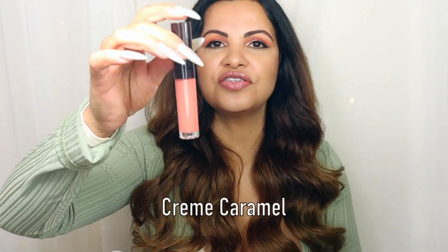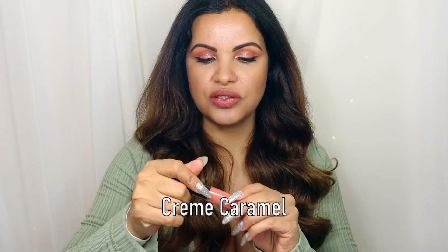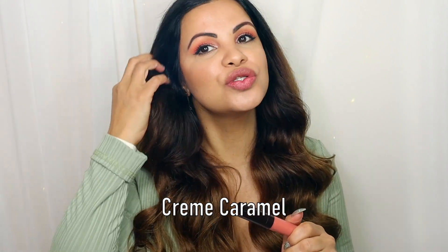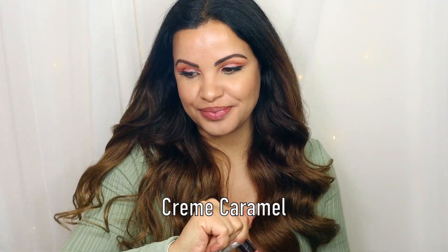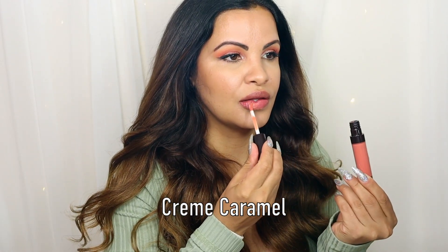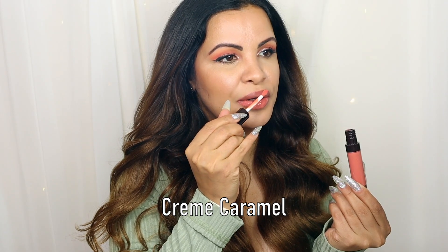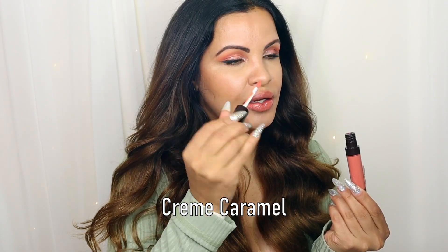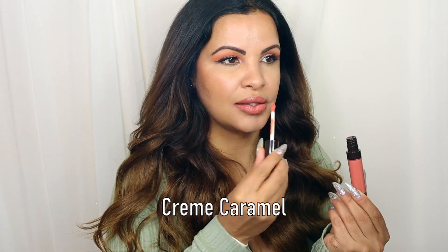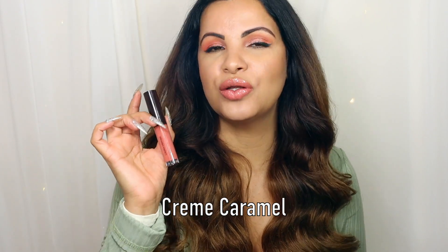Now the next shade we're going to be trying is called Creamy Caramel — that's the shade here. Let's try Creamy Caramel. I'm gonna look in my mirror here, so don't mind me. That's what Creamy Caramel looks like — it's a beautiful shade.